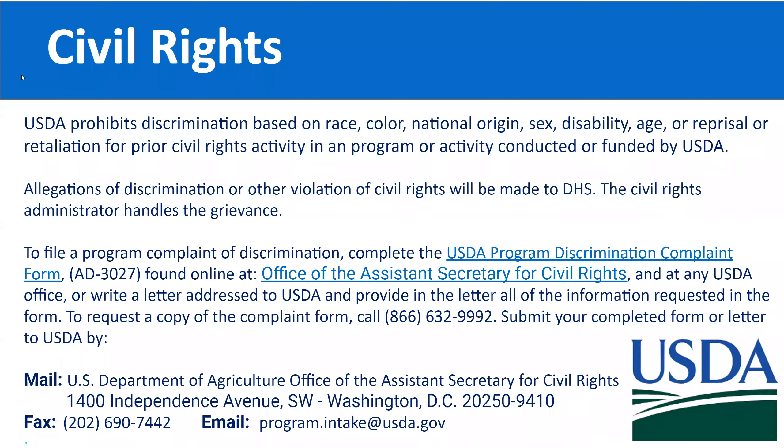It's important to treat everyone respectfully — both participants and recruiters, market managers, and vendors. USDA prohibits discrimination based on race, color, national origin, sex, disability, age, or reprisal for prior civil rights activity in any program conducted or funded by USDA. Allegations of discrimination or civil rights violations should be made to DHS — the civil rights administrator handles these grievances. Contact information is listed on the slide.